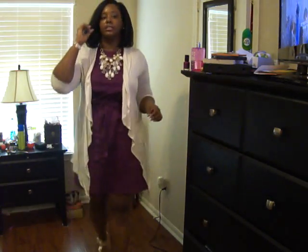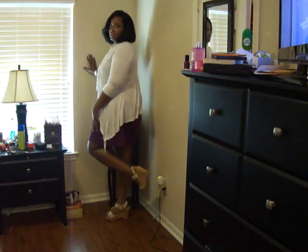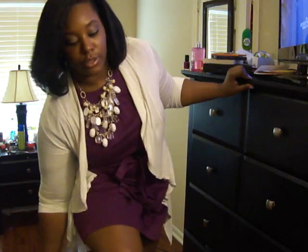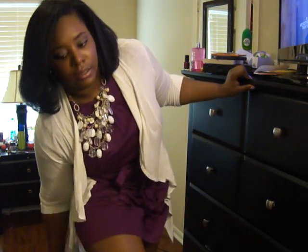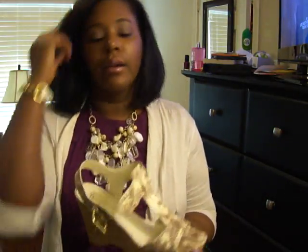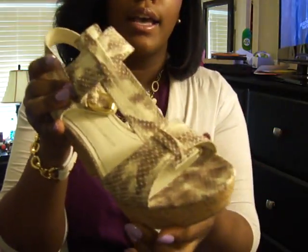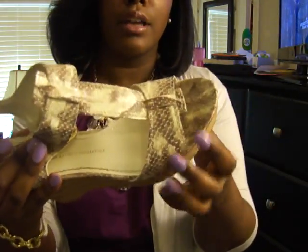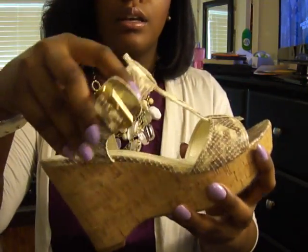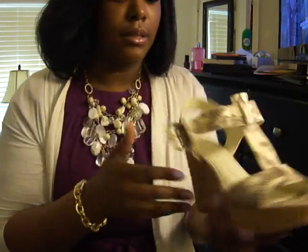This is pretty much it, and then I have on these wedges. Hopefully you guys can see them — I'll take off one for you so you can get a close-up. These I actually got yesterday from Nordstrom Rack. They're just a cute little wedge cork heel with a snakeskin pattern. It's kind of gray and then a cream peep toe, and they buckle on the side with a gold buckle.